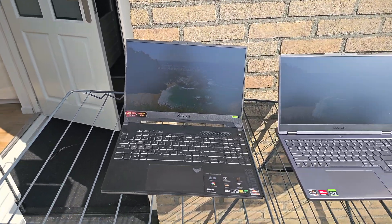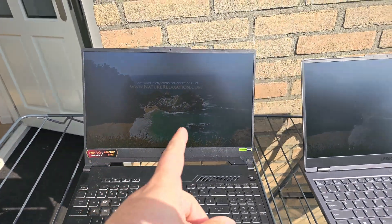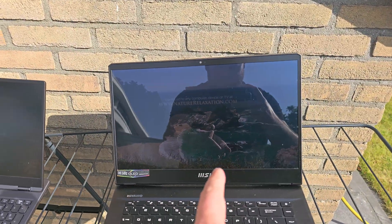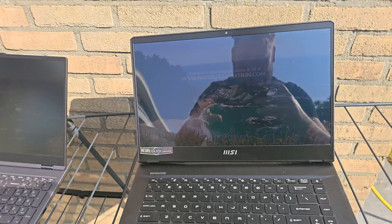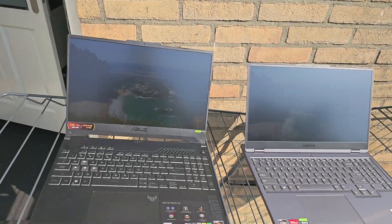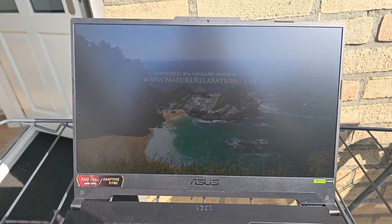So this is a little improvised comparison between a 250 nits, 300 nits and a 400 nits laptop screen in indirect sunlight. We're outside in the garden, sun is shining, and this is kind of what it looks like.